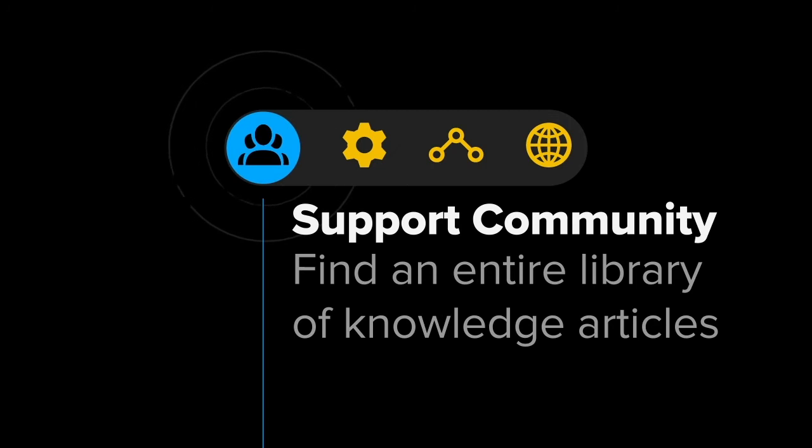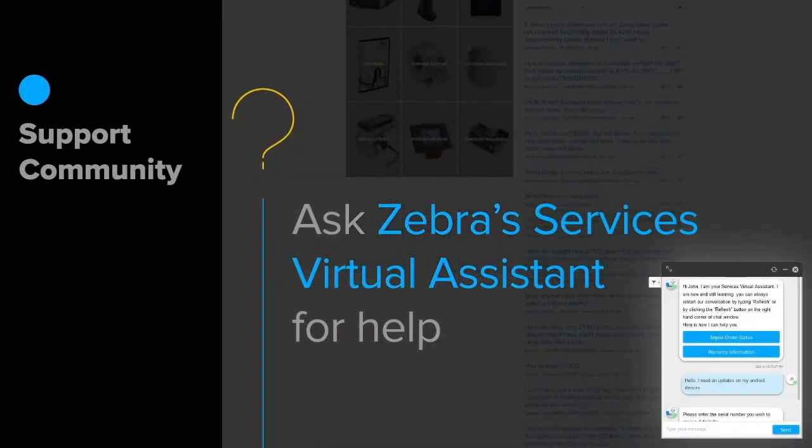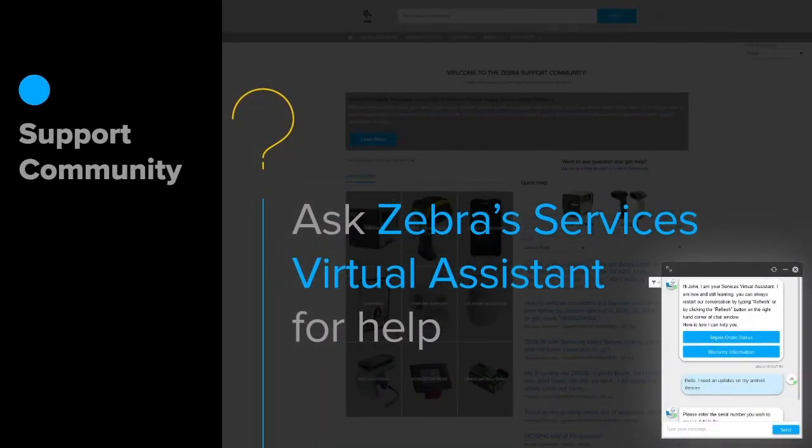Perhaps you've determined that you need expert assistance. Visit Zebra's support community. Once you're a member, you can open and manage your tech support cases and even share knowledge. Don't let language be a barrier — we support 14 different languages. And if you can't find the help you need, ask Zebra's virtual assistant. It's available 24 hours a day.